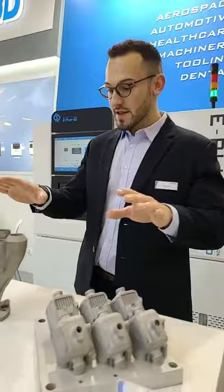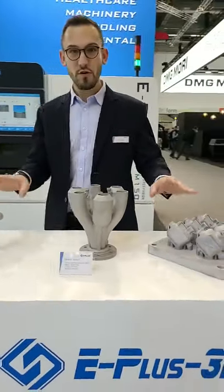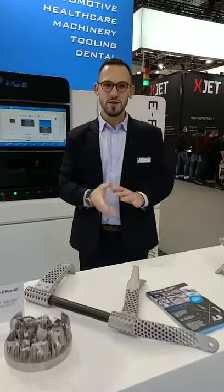Come by and check out our parts. We have some very exciting heat exchangers like these. And of course, we also brought our medical inter EPL150 and we are super excited to share it with you. Come by.